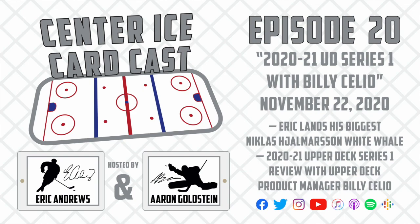Joining us now to talk more about 2020-21 Upper Deck Series 1 is Upper Deck Product Manager Billy Celio. Billy, thank you so much for being willing to do this — we know there's been quite a ton of discussion about the product, so we appreciate you talking specifically with us. What are some of the best things in Upper Deck Series 1 this year, and what are some of your personal favorites within the product?